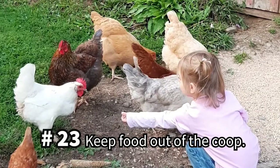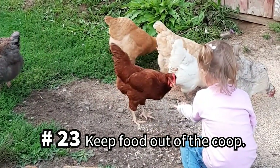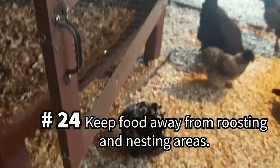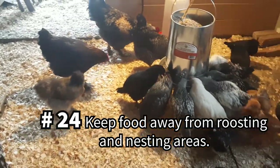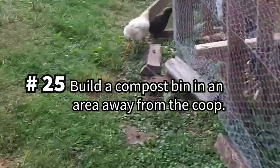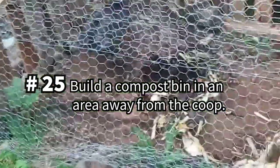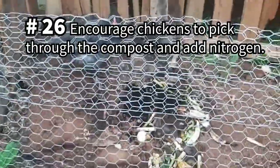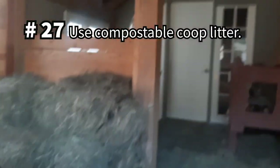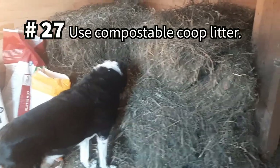Discourage pests such as rats and mice from invading your coop by feeding chickens outside the coop whenever you're able to. And if you must keep feed in the coop, be sure it is as far away from roosting and nesting areas as possible to help keep it sanitary. Build a chicken-accessible compost bin, preferably in a different location than the coop — your chickens can pick through the compost pile while contributing nitrogen.